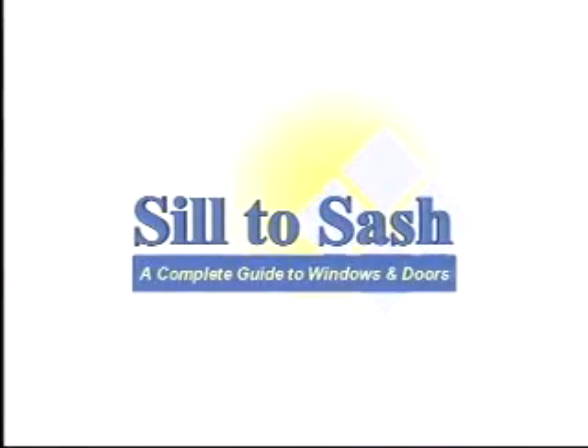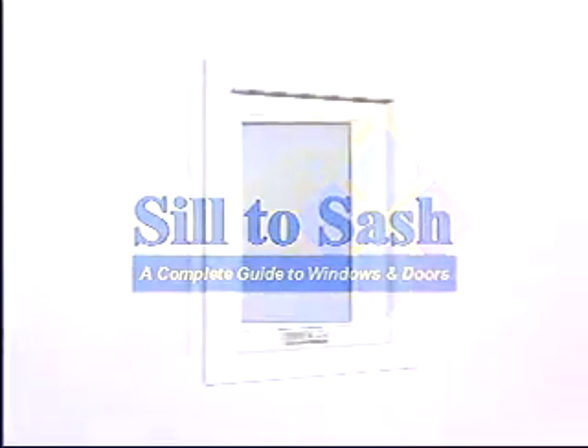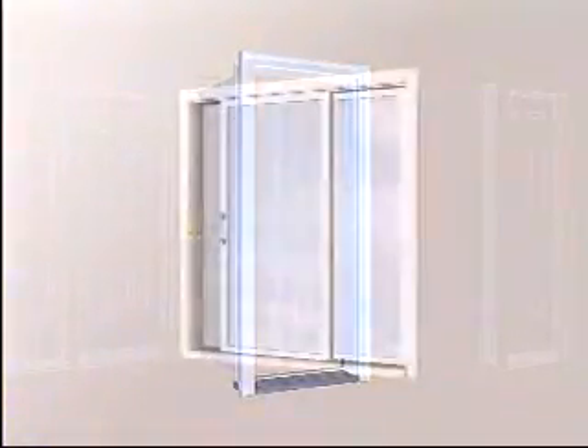In Canada, our homes must protect us from a varied and often harsh climate. Up to 25% of a home's heat loss can come from the windows, doors and skylights. It is very important that these products are well built, energy efficient and properly installed. Sill to Sash is an informative guide to buying windows and doors that will reduce your energy costs, help save the environment and make your home a more comfortable place to live in.